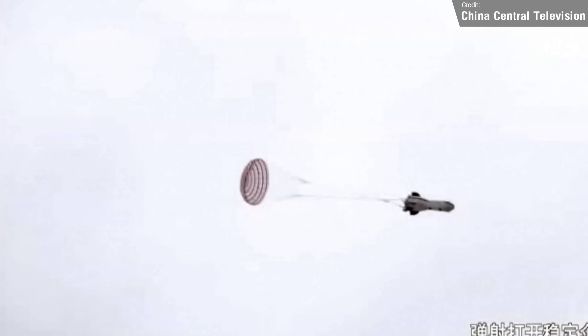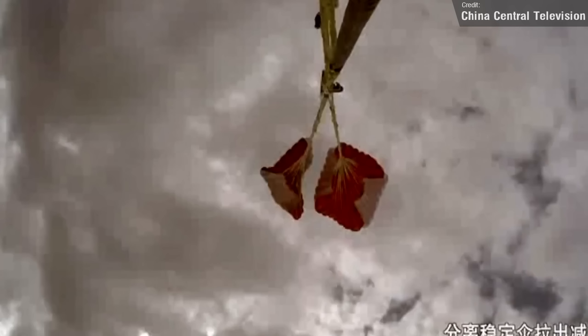According to the China Academy of Space Technology, they hope that over the next two years there will be two tests for the recovery of boosters and two tests for the recovery of fairings.